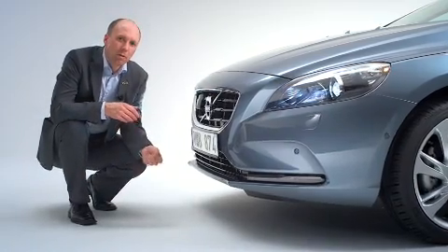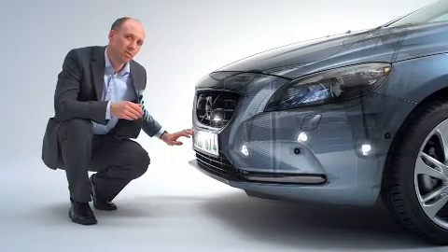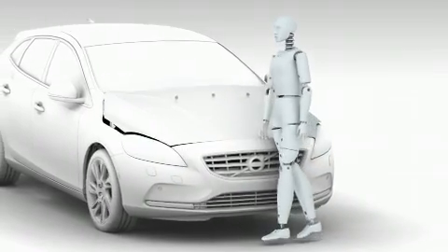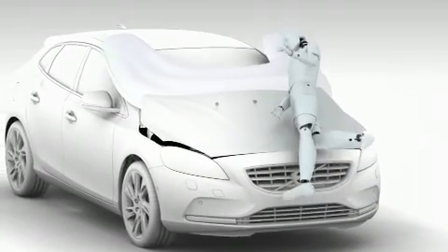To deploy the system, there are sensors along the bumper edge. These advanced sensors have been developed to recognize an impact with a human-like leg form.